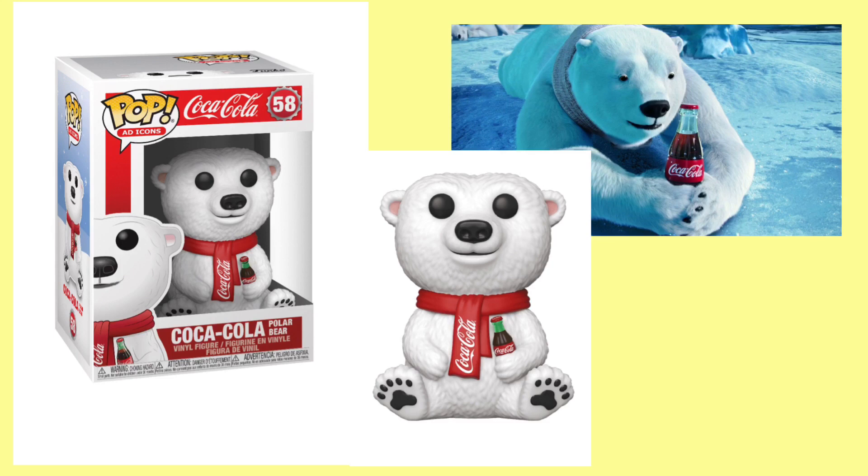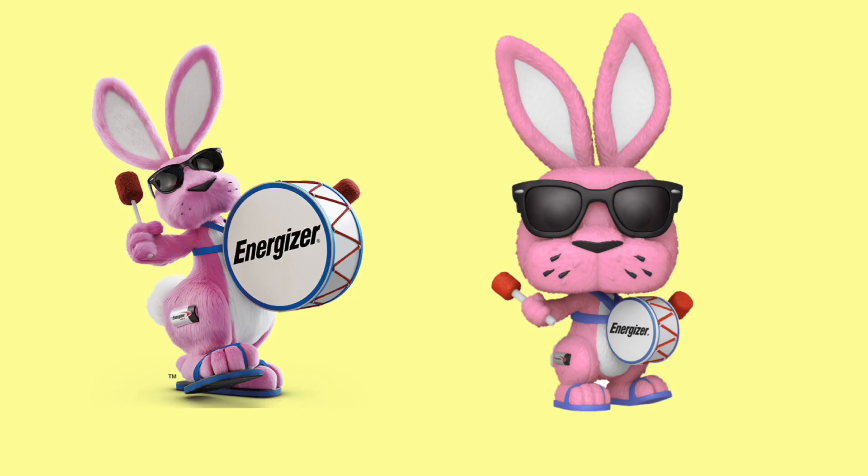The second ad icon Funko Pop announced this week is the Energizer Bunny. On the right we have the pop and on the left we have the actual mascot — I think they nailed everything about this pop, spot on. The one thing is on his drumsticks, it's actually red at the top instead of black. I don't know if that's from a specific ad, but it's a small detail, no one's gonna really care. One thing I do love about the pop is that the glasses are translucent, so you can kind of see his eyes through the glasses — I thought that was pretty neat.